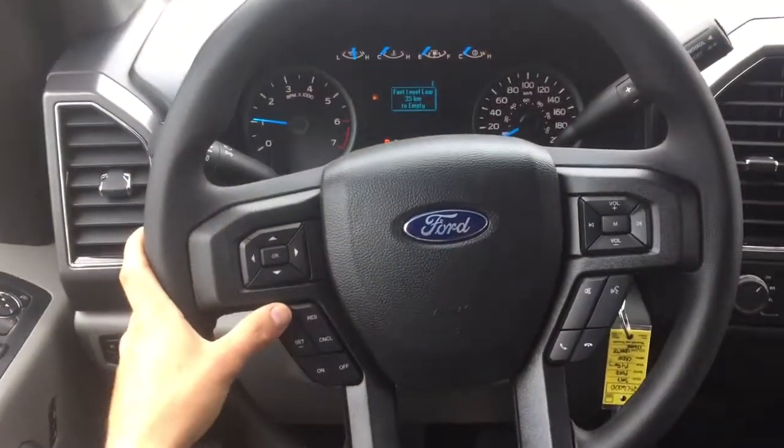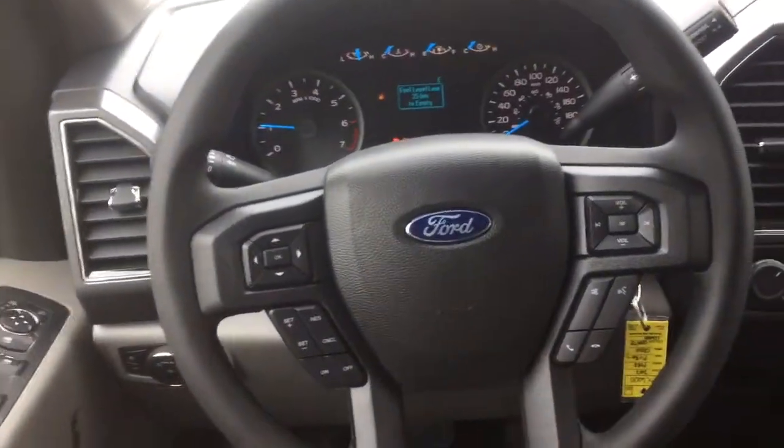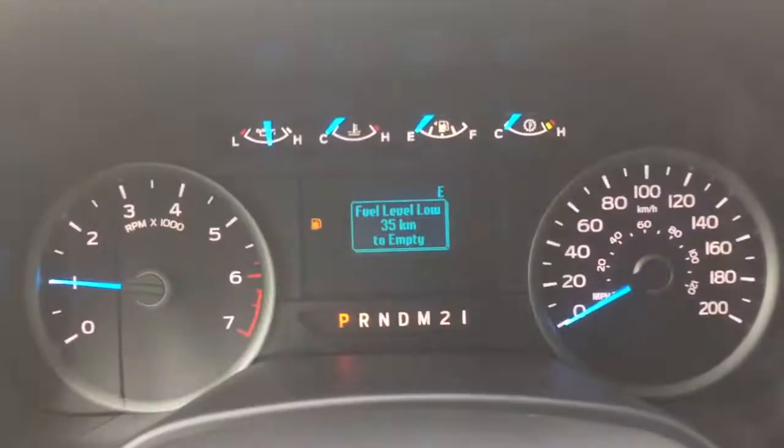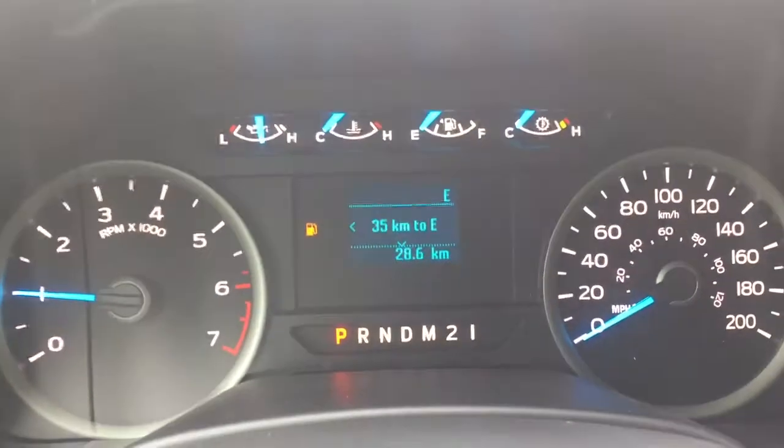On the steering wheel you will have cruise control buttons, Bluetooth control buttons, and volume control. Moving to the odometer, you'll have information on your vehicle.